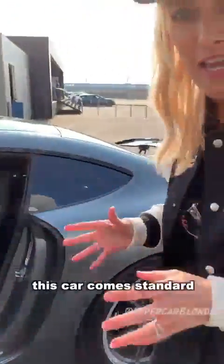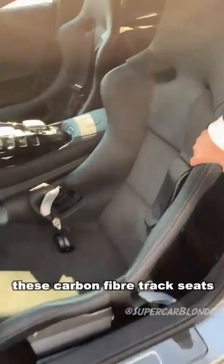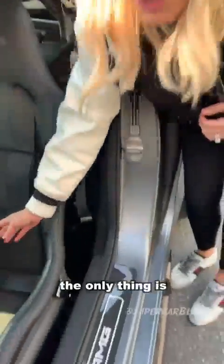This car comes standard with a track package. That includes these carbon fiber track seats or race seats, this roll cage here, and these special racing seat belts. The only thing is it's not available in the US, but everywhere else it is.